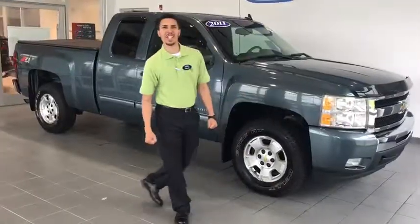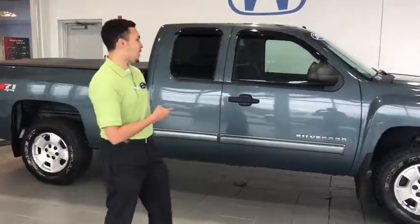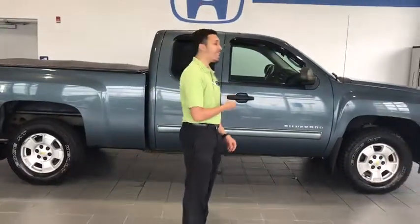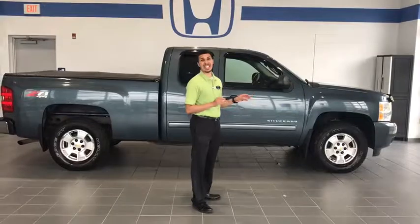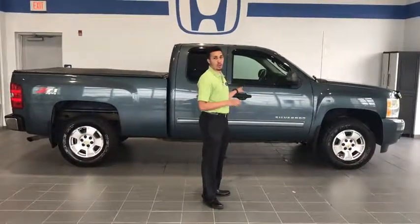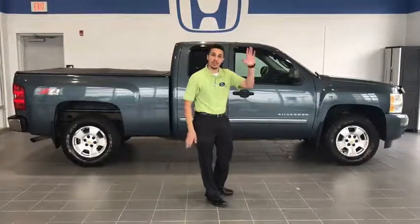Come on down to Delaney Longbent, 115 Lenz Road in Indiana, PA and check out this 2011 Chevy Silverado LT Extended Cab. The vehicle is in excellent condition with only 69,000 miles on it — for this model year, that is a very rare find. Make sure you come see me. Thank you folks, have a great day.